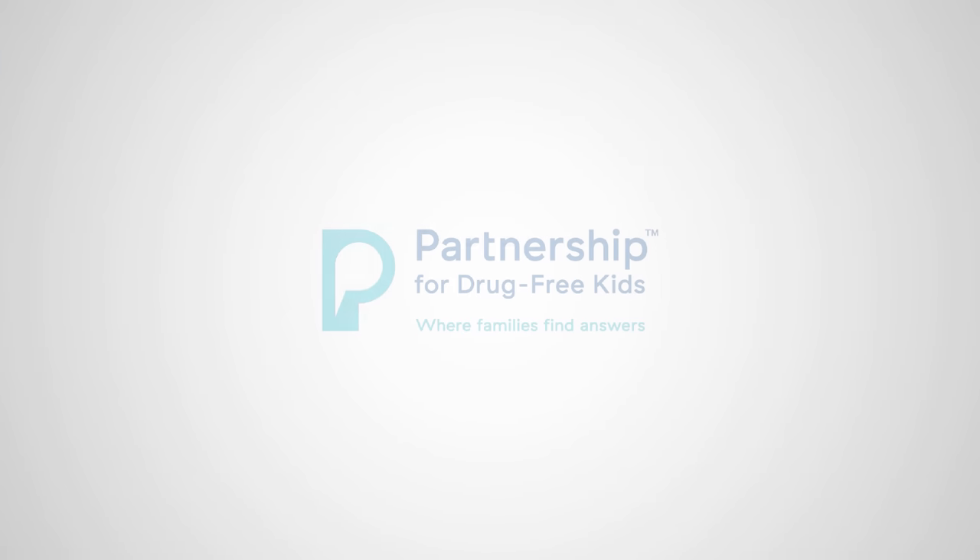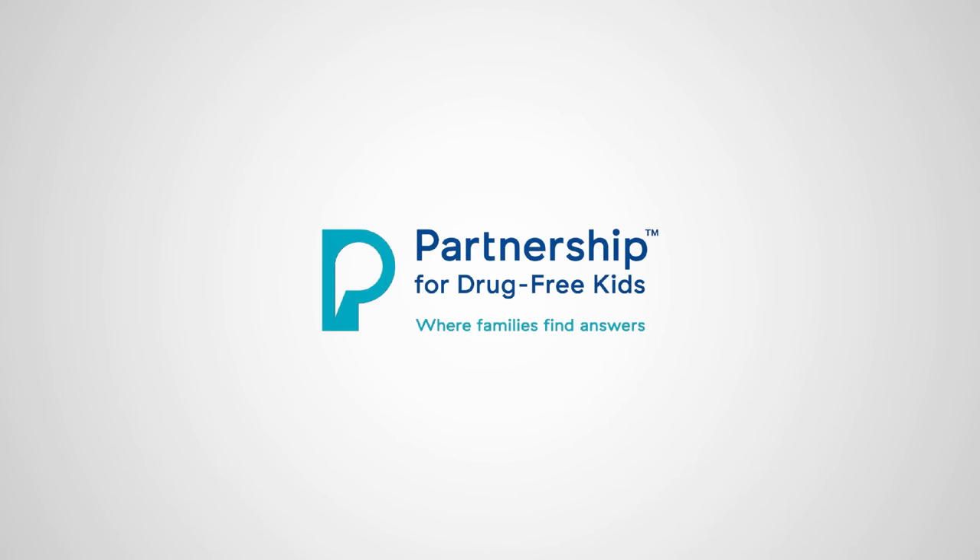If you observe any of these warning signs, keep watching to learn what you can do now to start helping your son or daughter.